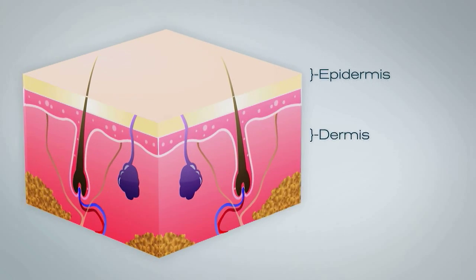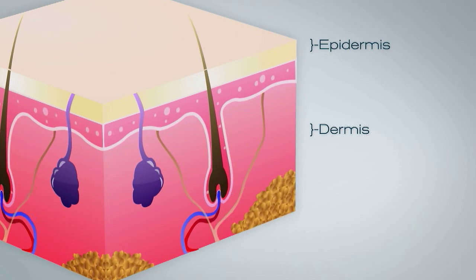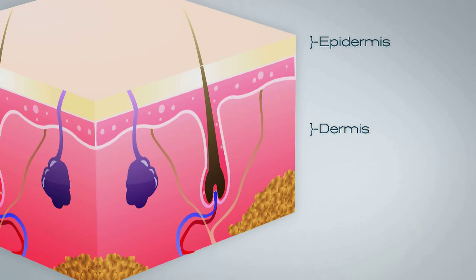The dermis, or middle layer, is the control center of the skin. The dermis contains our blood and lymph vessels, hair follicles, sweat glands, nerves — including pain, touch, and pressure receptors — and collagen bundles that hold it all together.